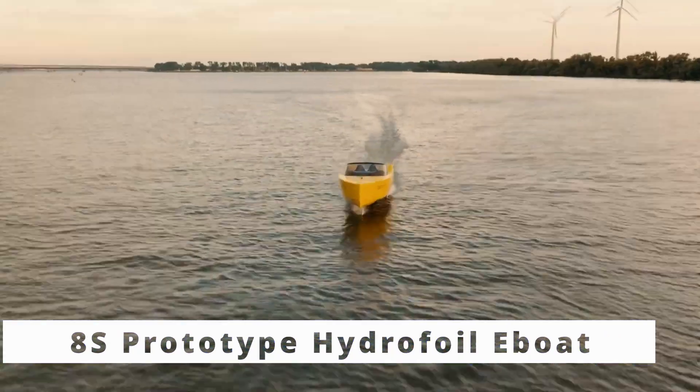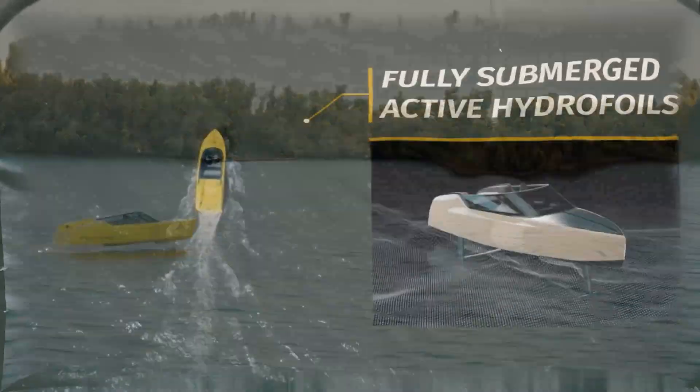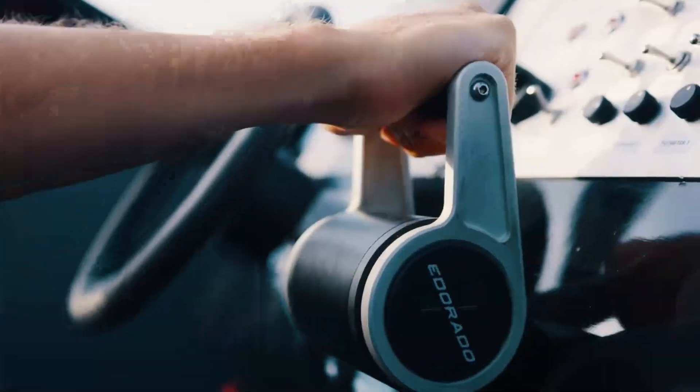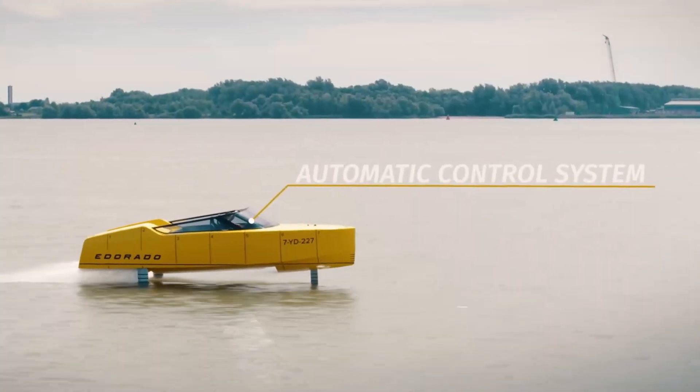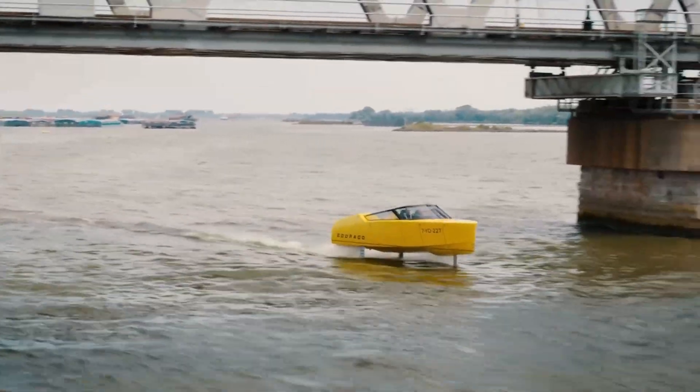Next up, we have the 8S Prototype Hydrofoil e-Boat, a fully electric boat that uses retractable hydrofoils for faster, smoother travel. Its carbon fiber body and automatic controls make it as high-tech as it gets, offering a top-tier, eco-friendly boating experience.